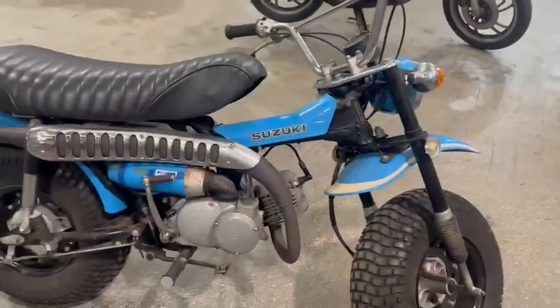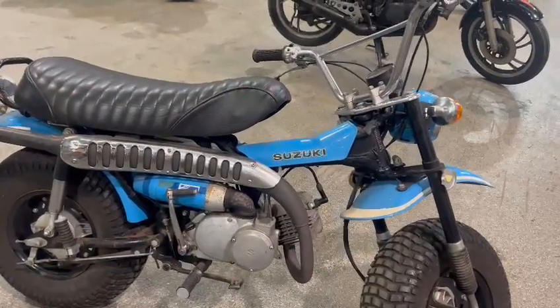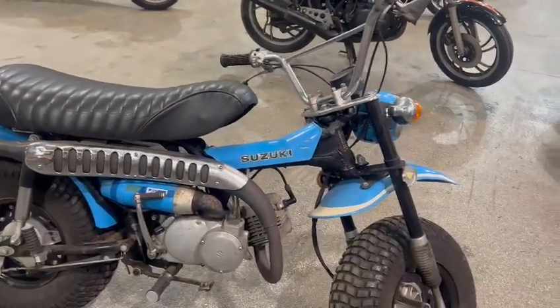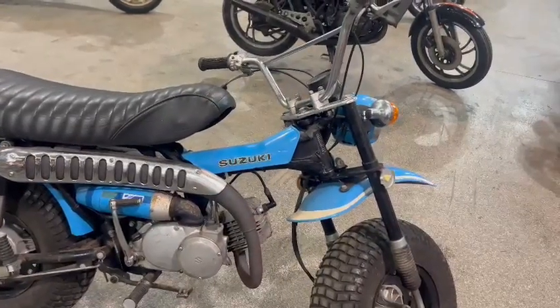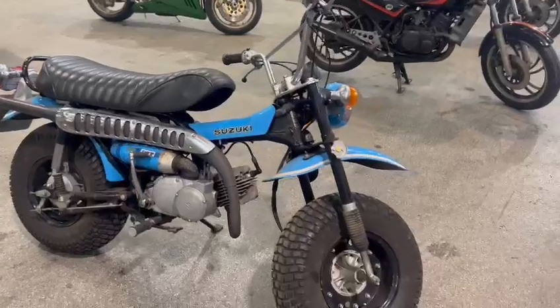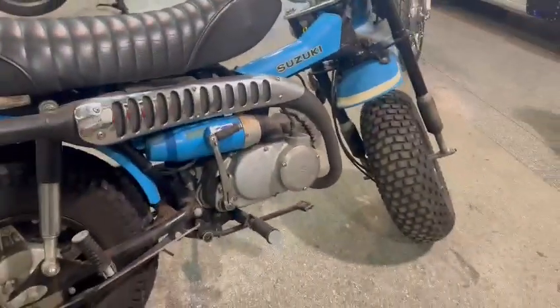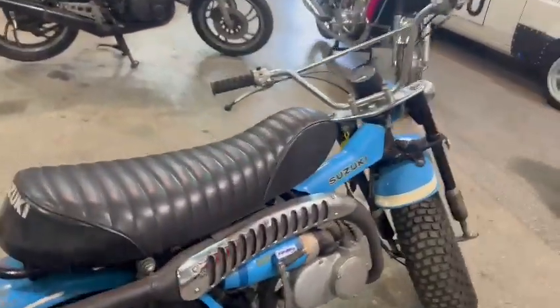She's probably just going to want a little bit of fettling, I'm sure — certainly won't take much. The bike speaks for itself really. Very unusual — can't say I've seen one before, if I'm being honest. It's going to want a light recommission, I'm sure, and away you go.